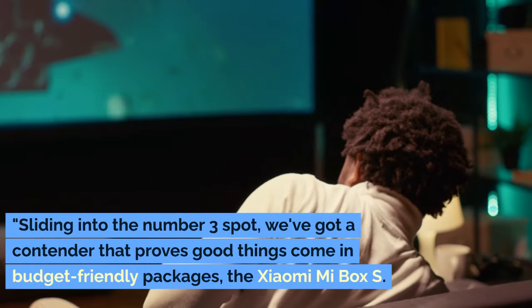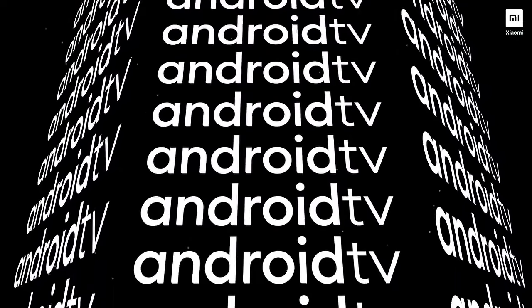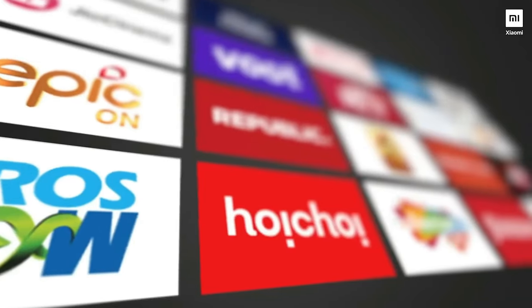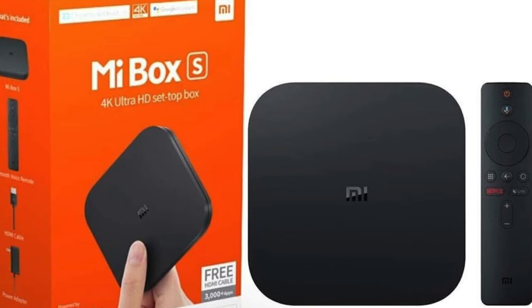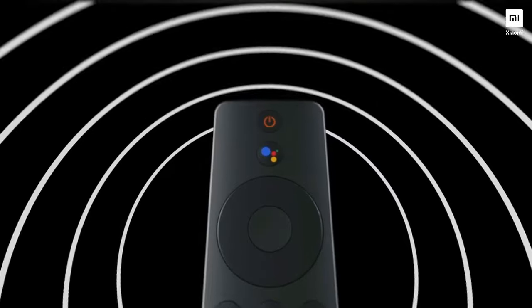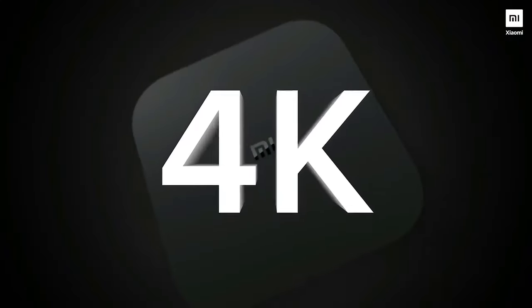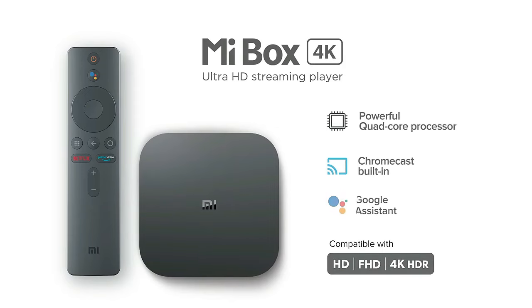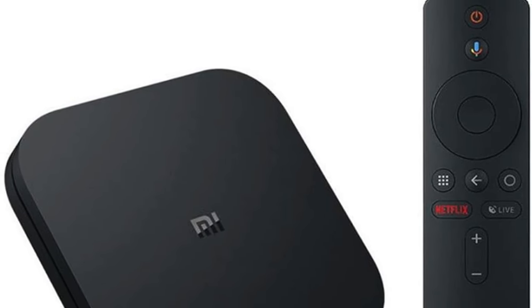Sliding into the number 3 spot, we've got a contender that proves good things come in budget-friendly packages — the Xiaomi Mi Box S. For those of you looking to strike a perfect balance between affordability and functionality, this little device is set to impress. The Mi Box S offers solid performance without breaking the bank. Whether you're streaming your favorite series or diving into some light gaming, this box keeps up without skipping a beat. It supports 4K HDR, so you can enjoy stunning visuals right in your living room. Pair that with live TV integration, and you've got a wide array of content at your fingertips, from the latest live sports to binge-worthy shows.